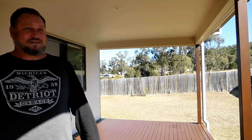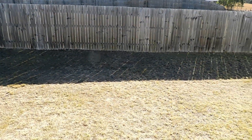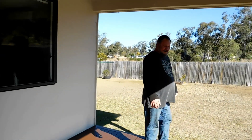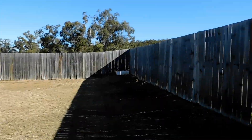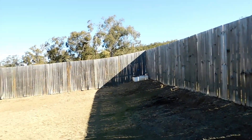Oh look at that, I can see people! And this is our yard. It's a nice big deck — what a lovely deck. High fences, good for a big dog.